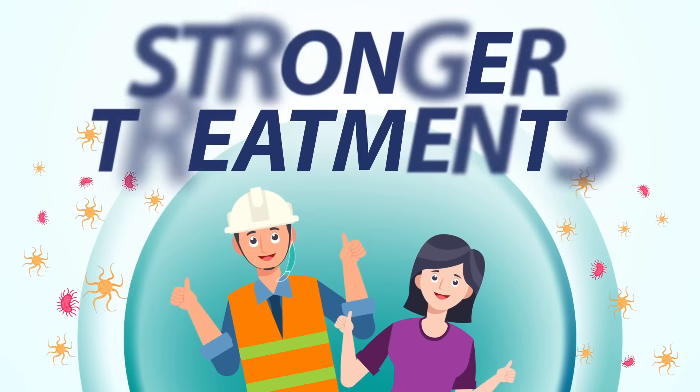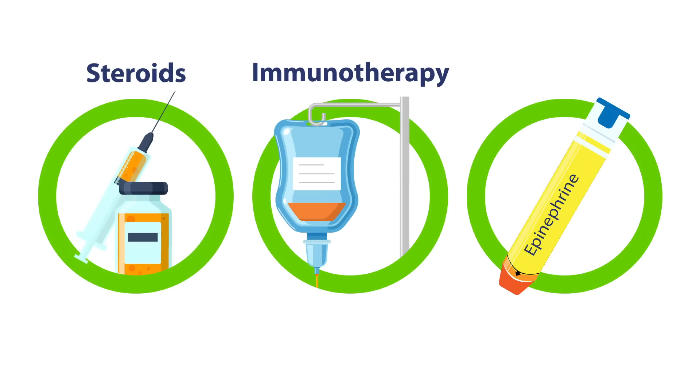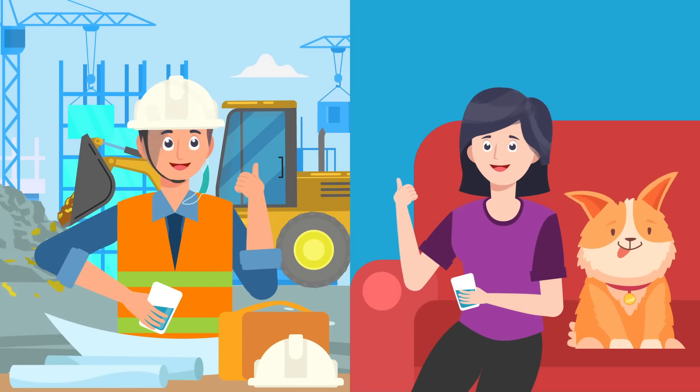Severe allergies may need stronger treatments, such as steroids, immunotherapy, and epinephrine, especially for emergencies. Take allergies seriously and keep yourself safe and healthy.